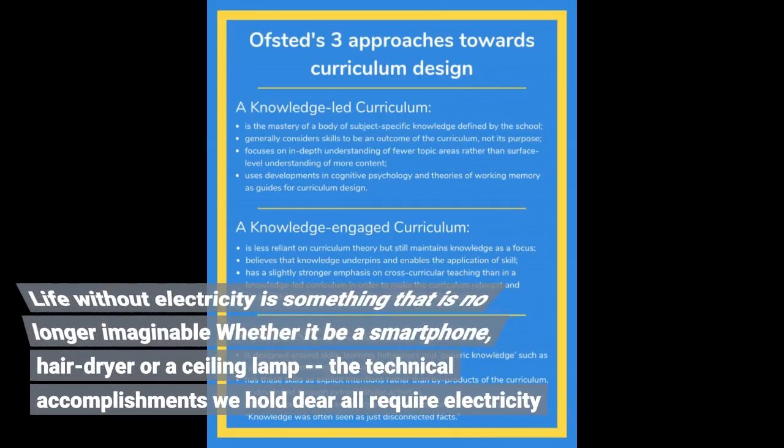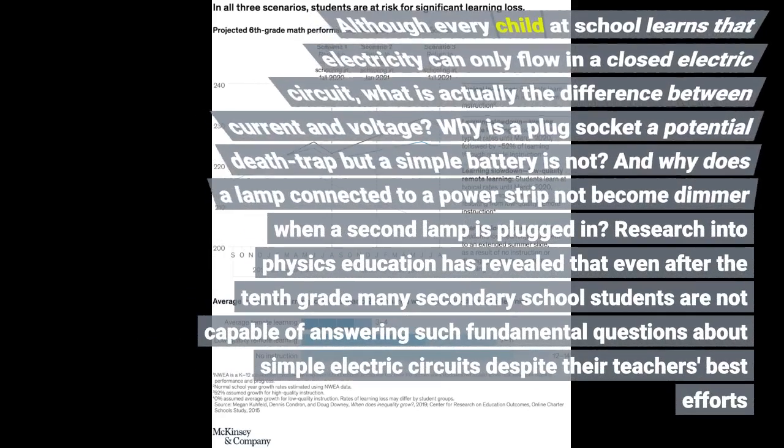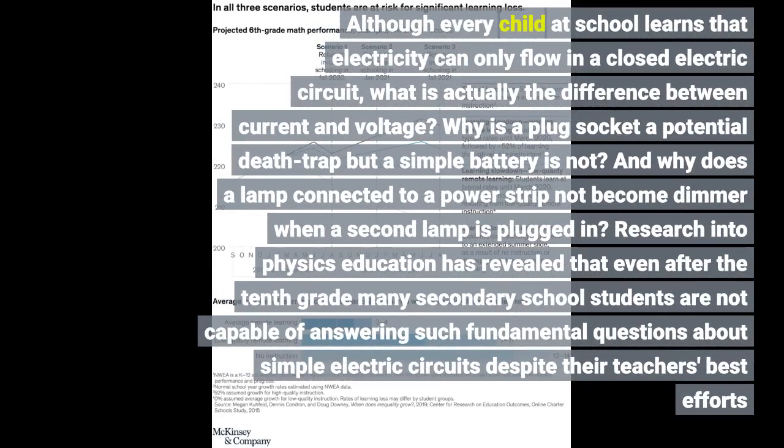Life without electricity is something that is no longer imaginable — whether it be a smartphone, hairdryer, or a ceiling lamp, the technical accomplishments we hold dear all require electricity. Although every child at school learns that electricity can only flow in a closed electric circuit, what is actually the difference between current and voltage? Why is a plug socket a potential death trap but a simple battery is not? And why does a lamp connected to a power strip not become dimmer?